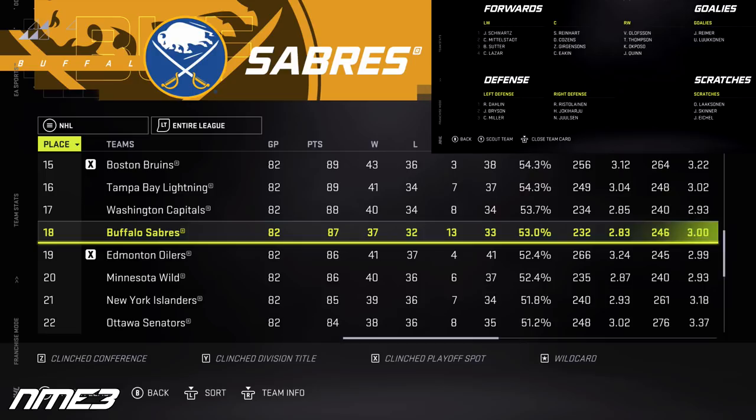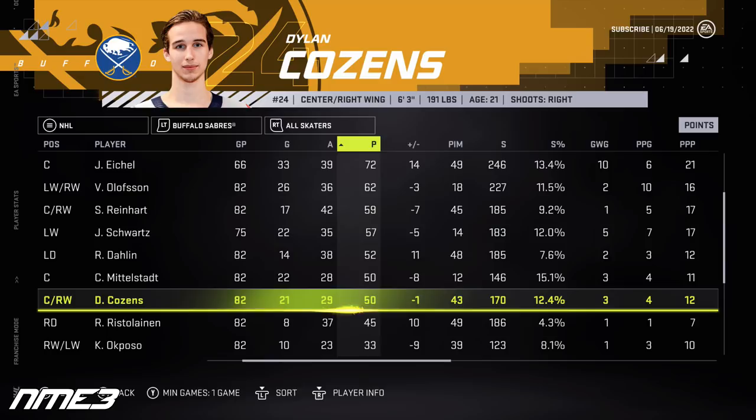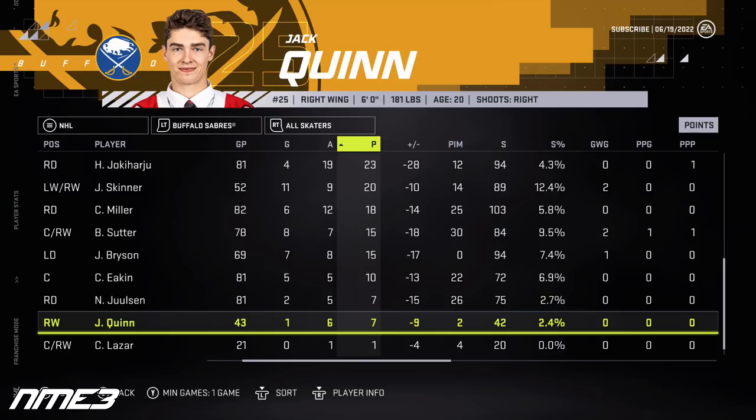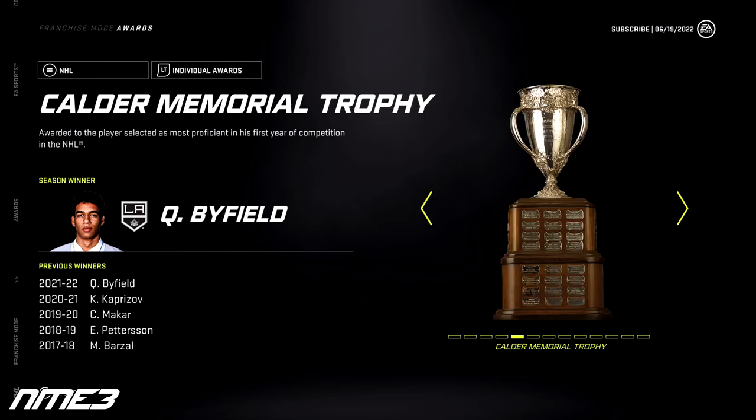In year number 2, the Sabres miss the playoffs, falling to 18th in the NHL. Dylan Cousins builds on last season with 21 goals and 29 assists for 50 points, jumping to an 85 overall. Jack Quinn gets called up about halfway through the season and in 43 games posts a goal and 6 assists for 7 points, increasing to a 76 overall. The Calder Trophy goes to Quinton Byfield of the LA Kings.